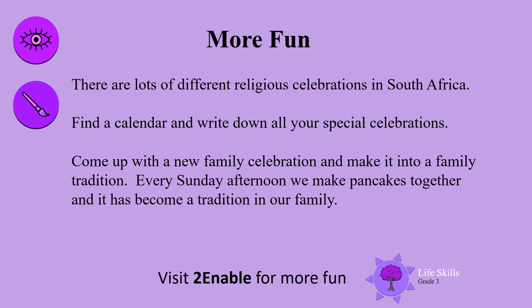And time for more fun. There are lots of different religious celebrations in South Africa. Find a calendar and write down all your special celebrations. Why not come up with a new family celebration and make it into a family tradition? For example, every Sunday afternoon we make pancakes together, and it has become a tradition in our family.